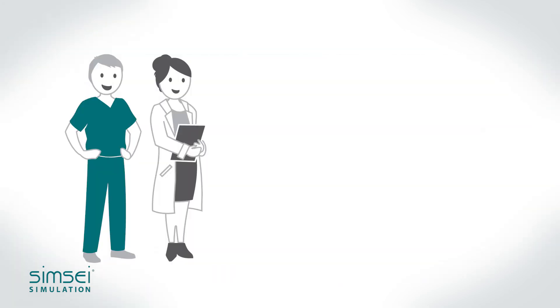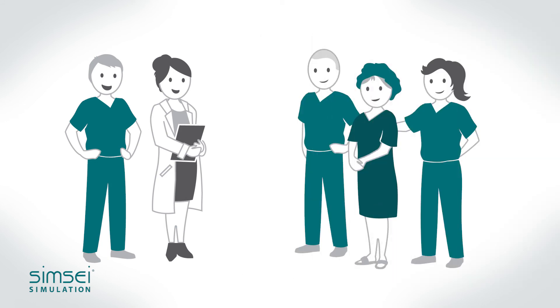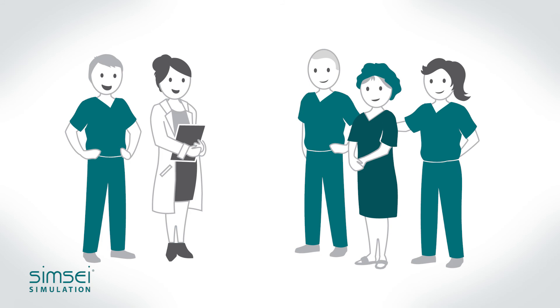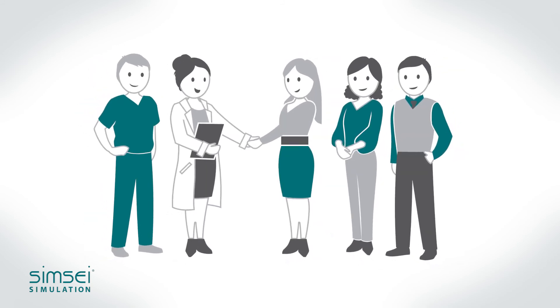We can help simplify the challenge of adopting simulation-based medical education into your institution. It's all part of our commitment to improve patient outcomes and ensure the success of your program. Our team is with you from beginning to end.